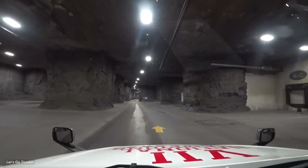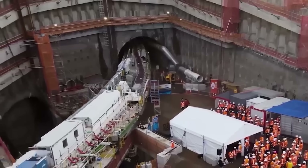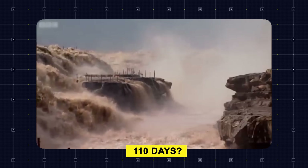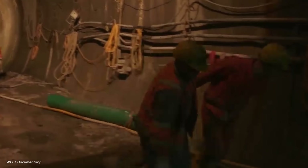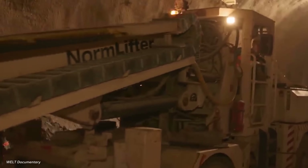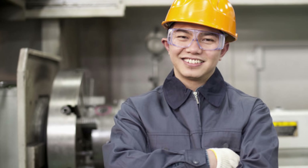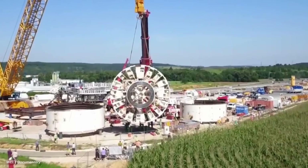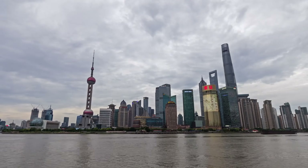What does it take to dig a tunnel wider than a five-story building under one of Earth's most unpredictable rivers in just 110 days? It seems impossible. Building tunnels underwater is normally complicated, risky, and takes years to finish. Yet China's engineers have done exactly that with the Jinan-Huangang Road Tunnel. Let's break down how China achieved what many called unthinkable.